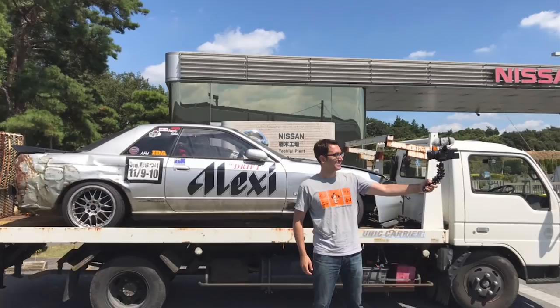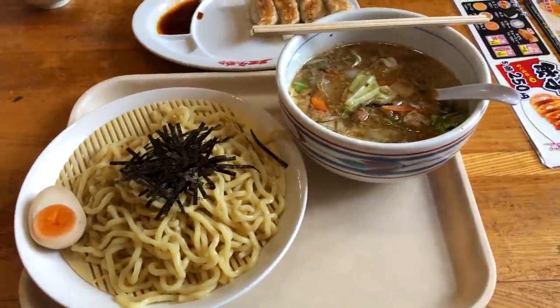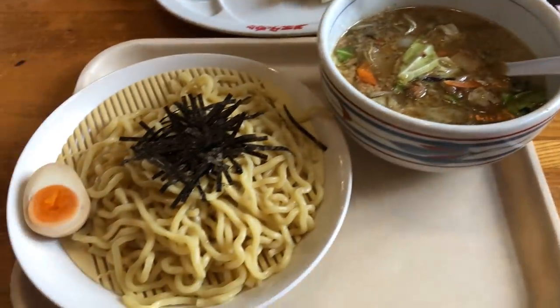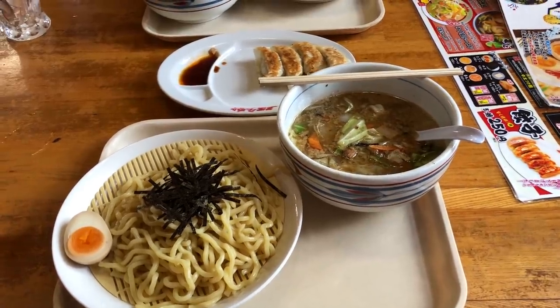He wanted me to pose for a photo. It's so hot — we need something cool for lunch. We came to a ramen shop. And because it's hot today, we're getting dipping ramen. So instead of the noodles being in the bowl already, they're separate and cooled down, so it's not quite as hot as normal ramen.